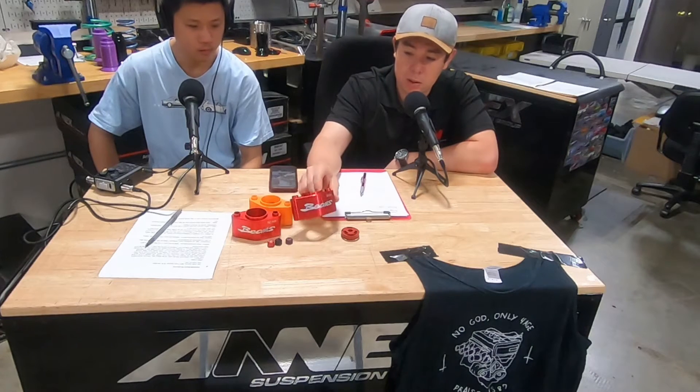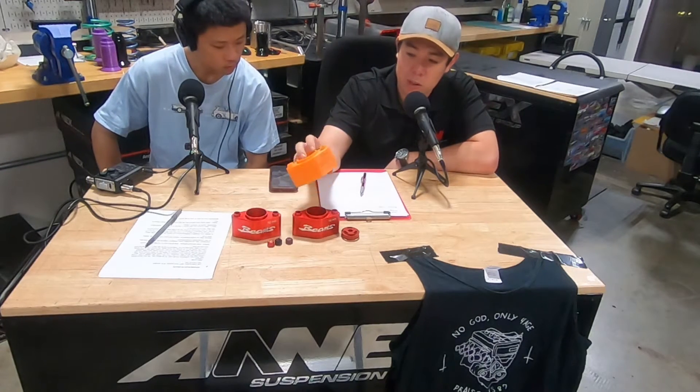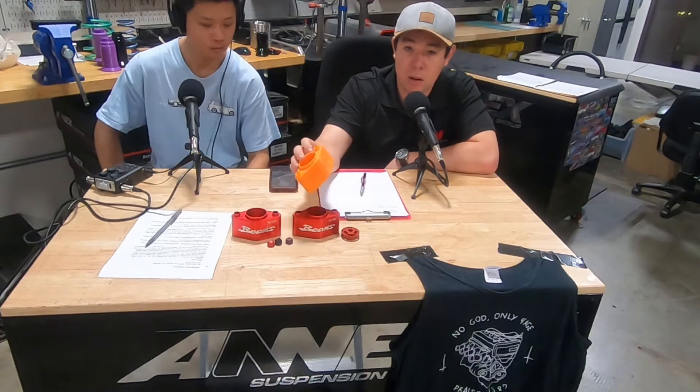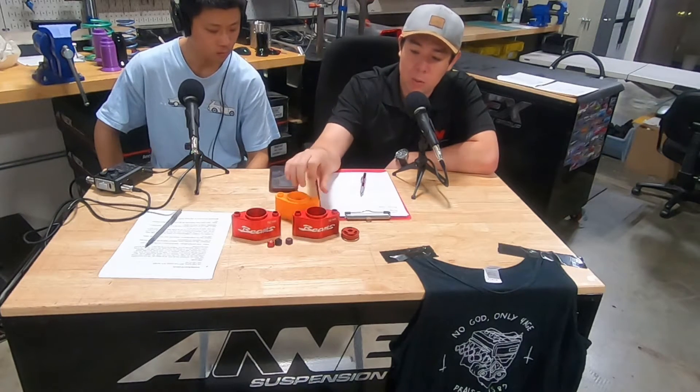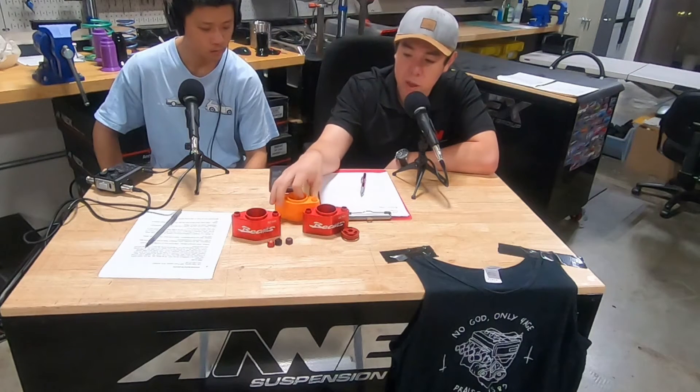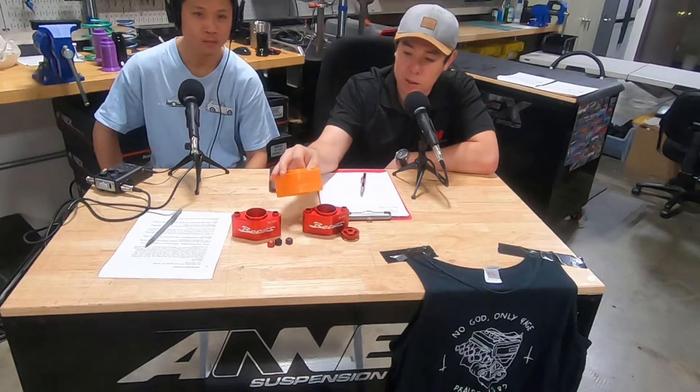There are a lot of pieces here that are just plastic. We do a lot of 3D printing in-house, and many of the parts we make go through a few different CAD models to fine-tune the design. We'll print a few so we can actually test on a car and make sure everything fits before going to production. The RCAs are one of them.